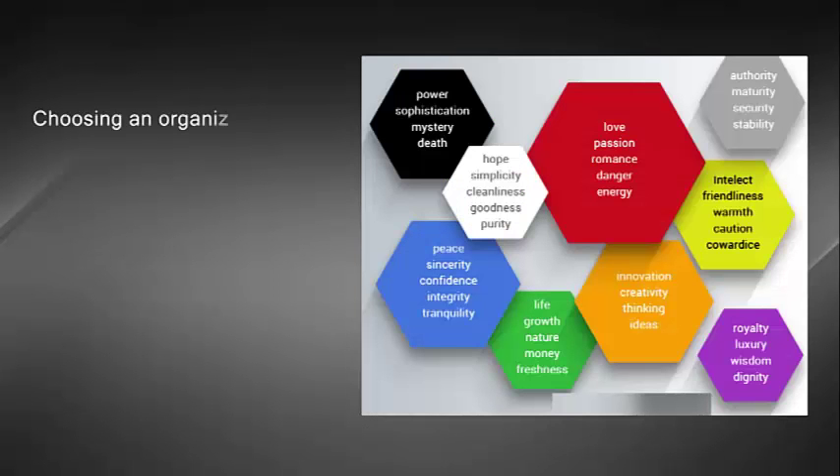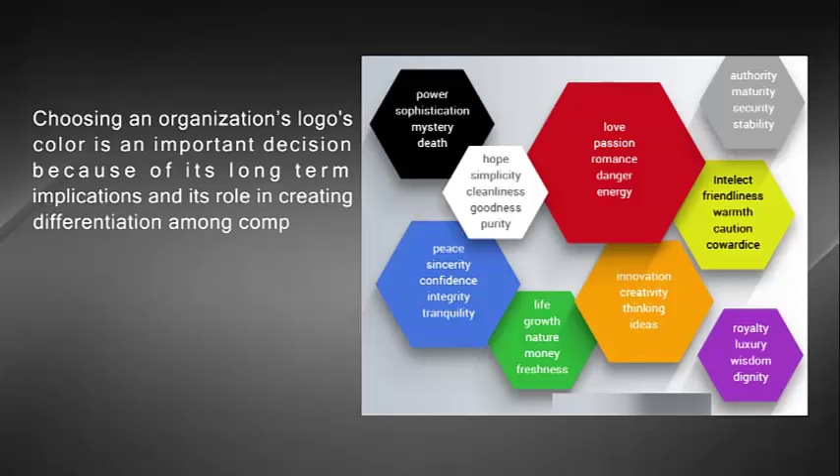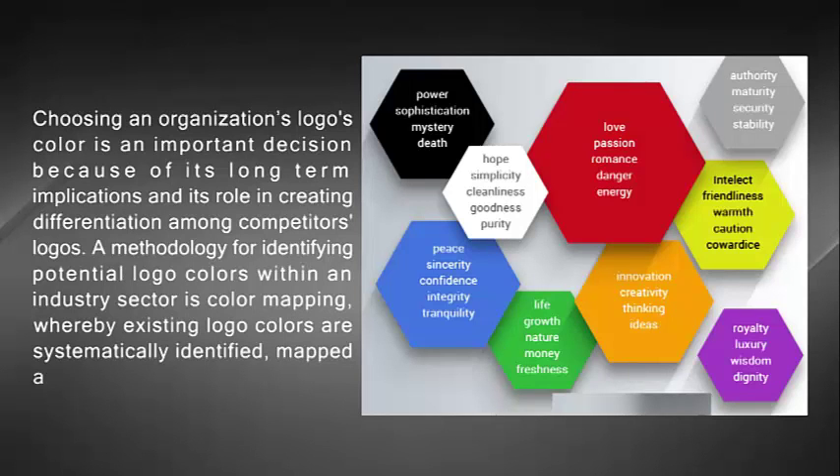So, choosing an organization's logo color is an important decision because of its long-term implications and its role in creating differentiation among competitors' logos. A methodology for identifying potential logo colors within an industry sector is color mapping, whereby existing logo colors are systematically identified, mapped and evaluated.